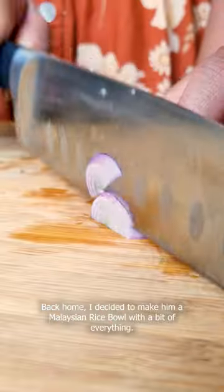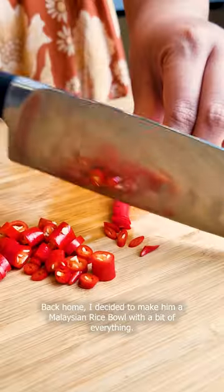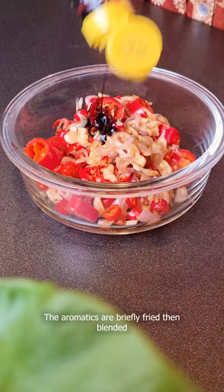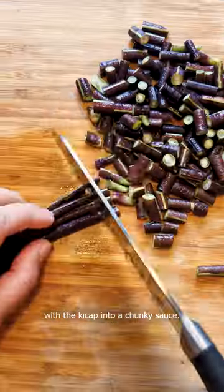Back home, I decided to make him a Malaysian rice bowl with a bit of everything. I started with making a sweet and spicy sauce with kicap manis and chilies. The aromatics are briefly fried, then blended with the kicap into a chunky sauce.